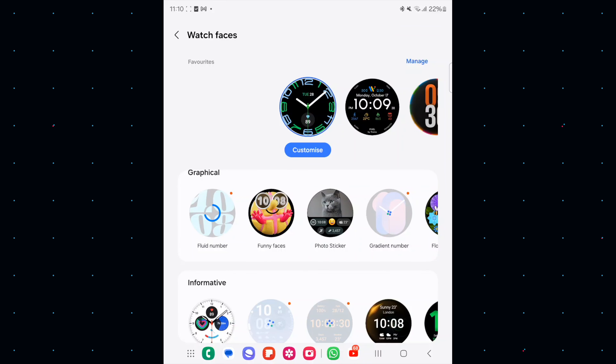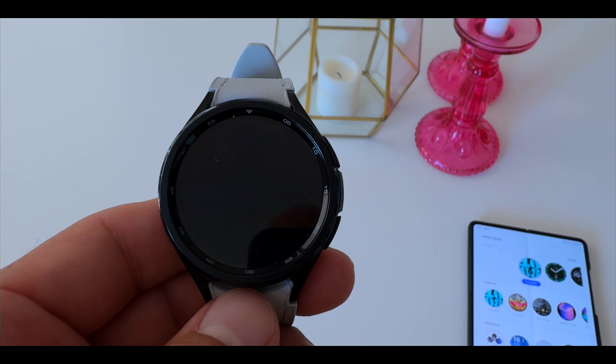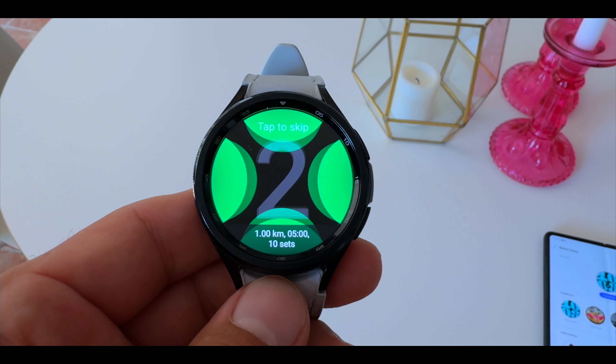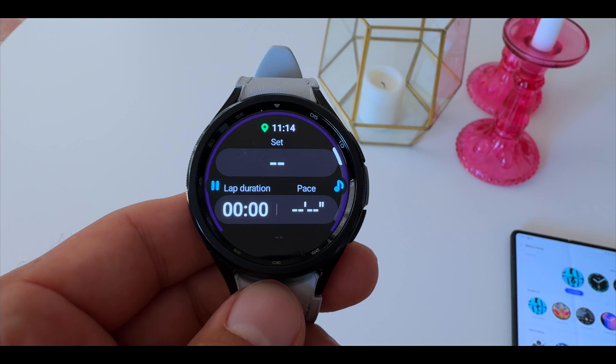When you update all watch faces, you have new complications available. I really like the vast options for exercise — I was looking for this for a long time. Now I can just press the button and go running without double-clicking and going into exercise mode. Just one tap and off we go. That also goes for a whole bunch of other exercises like weight machines and so on.